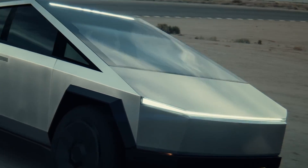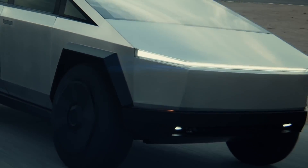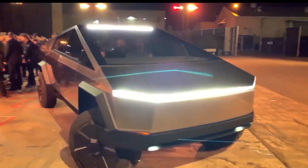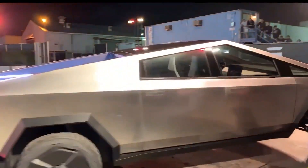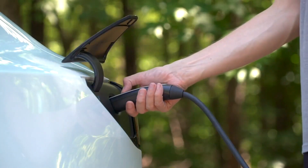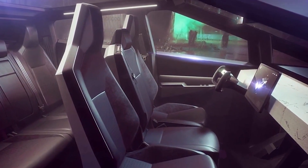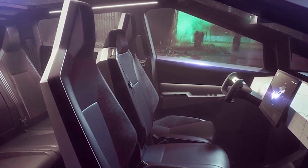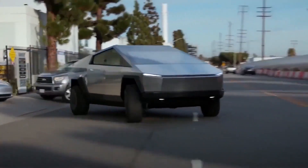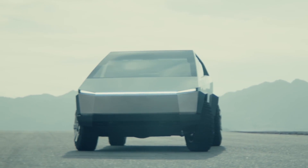The 2024 Tesla Cybertruck is a revolutionary and polarizing entry into the truck market. Its unconventional design, electrifying performance, advanced technology, and access to Tesla's supercharger network make it a standout option for those seeking a cutting-edge, eco-friendly truck. The Cybertruck sets a new standard for electric trucks and pushes the boundaries of automotive design and functionality.